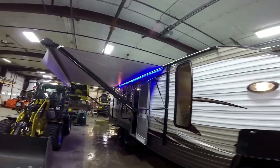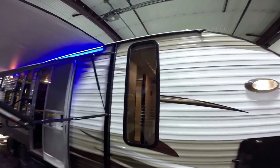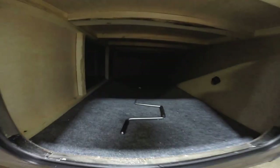It's got a nice big power awning with a blue LED light underneath it — it's going to light up your whole campsite. There's a nice big window in the bedroom just so you can see what's going on out in the big world. And there's a lot of outside storage.